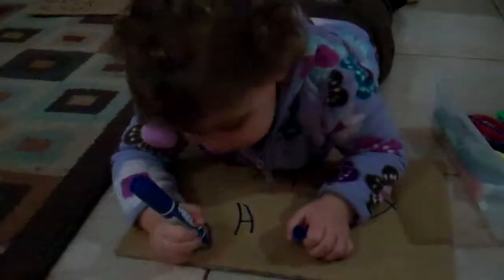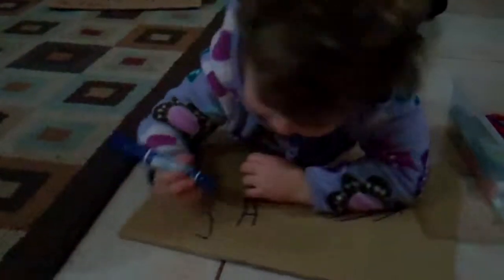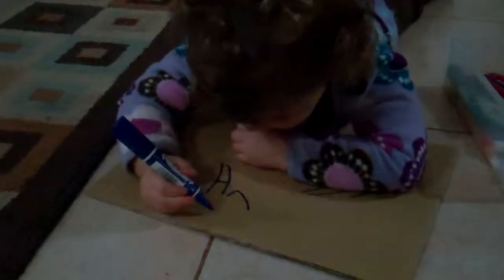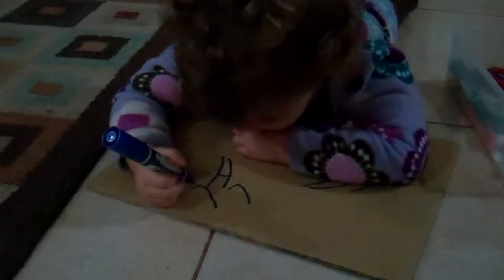Andy, what are you doing? You're drawing letters? Yeah. What letter is that? I. What letter are you drawing next? G. Oh, G's hard. L. Nice.